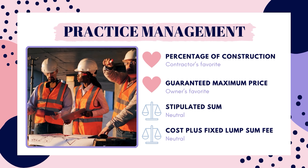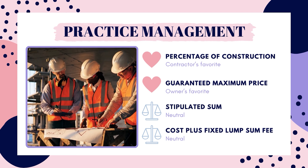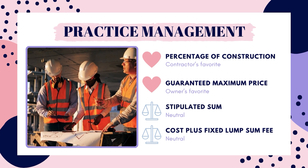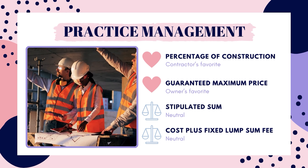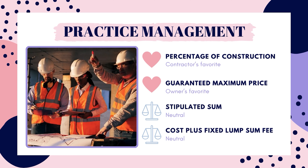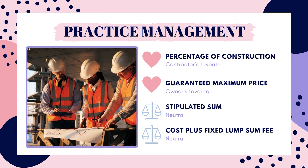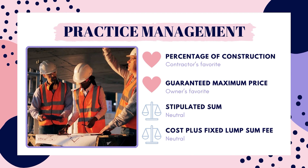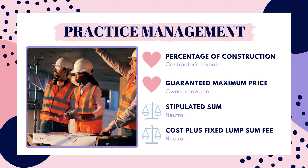Stipulated sum is more of a neutral option. It is the most common compensation method and is always used for competitive bidding. With this method, the contractor agrees to complete the work for a certain amount of money in a certain amount of time. If the project actually costs more, the contractor absorbs those costs. If it costs less, the contractor keeps that money. There are no savings to the owner, but they know exactly what the project will cost from the beginning.